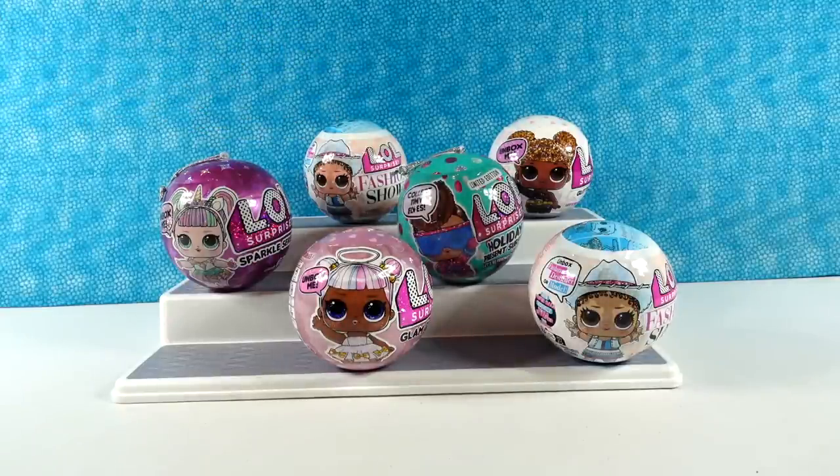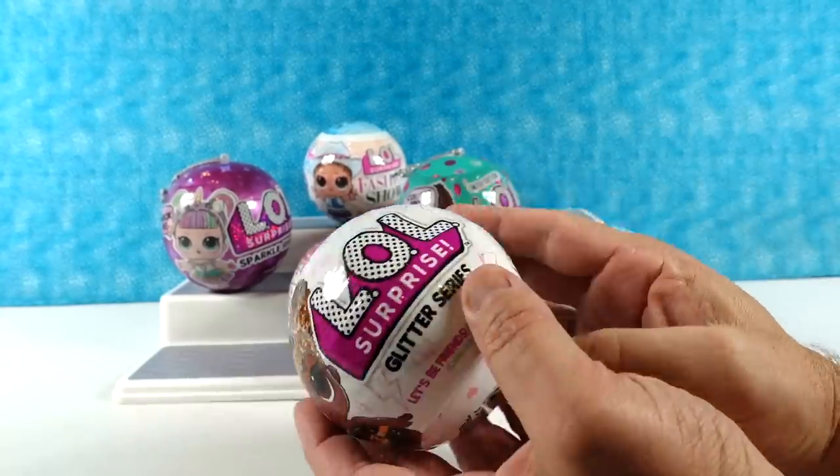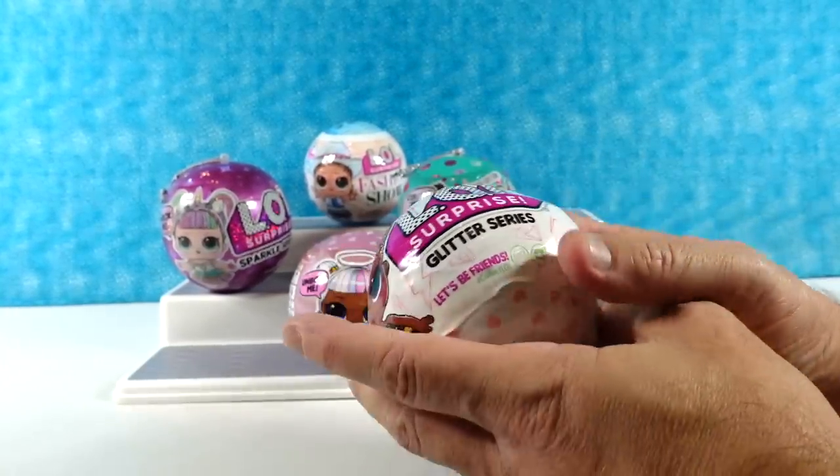Paul, I'm going to let you pick the first LOL doll. Which one's it going to be? This is tough. I think I'm going to have to go with the Glitter series. So these were some older holiday series here — the Glitter, the Glam, the Holiday, Present, Surprise.